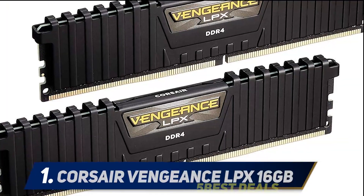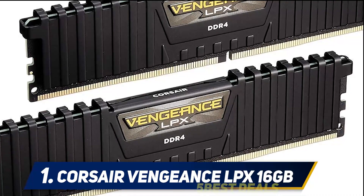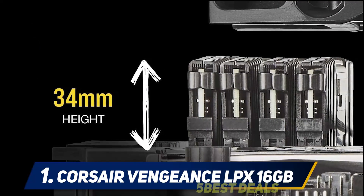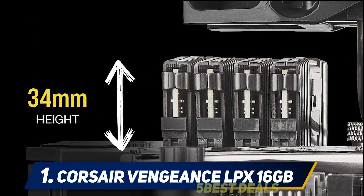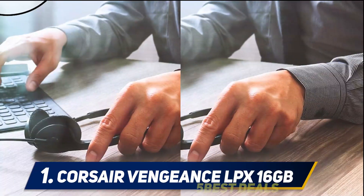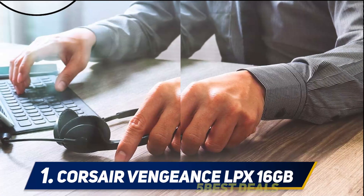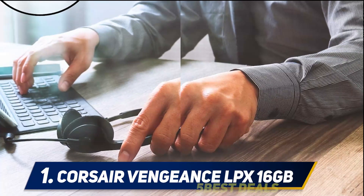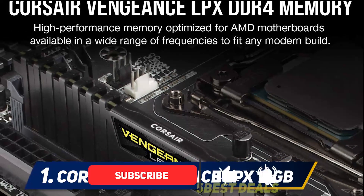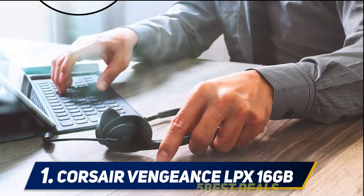And number one: Corsair Vengeance LPX 16GB. If you are on a budget and still want the best performance from your computer system, then Corsair Vengeance LPX DDR4 should be your go-to RAM. They are excellent to use with budget motherboard chipsets. The RAM comes with a significant cooling heatsink and has been around since DDR4 RAM was commercially available, which shows their reliability and performance over the years.